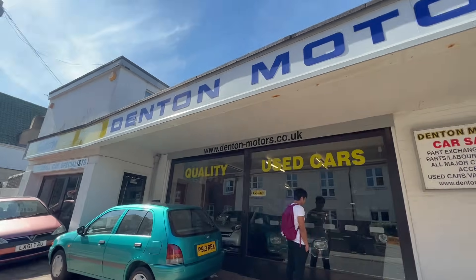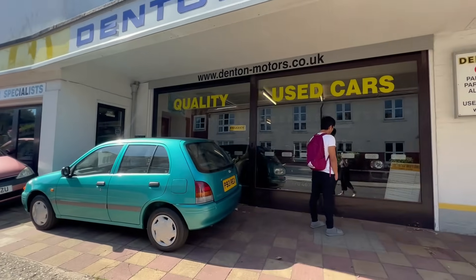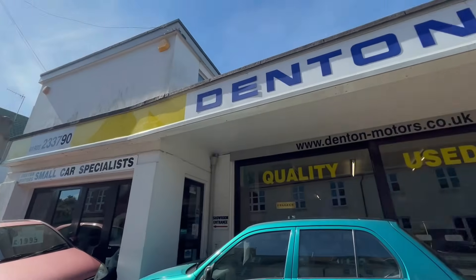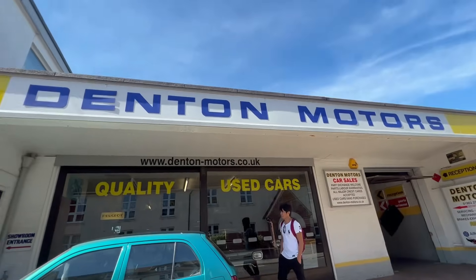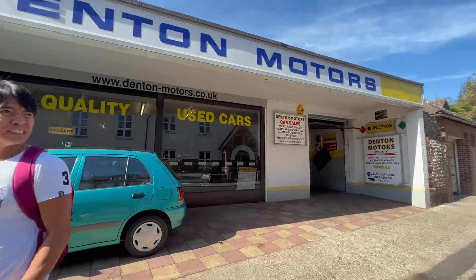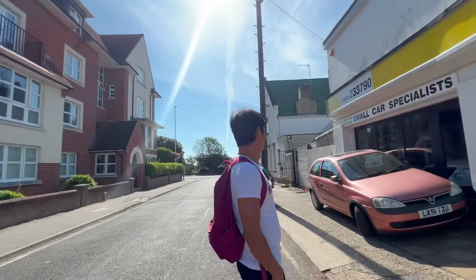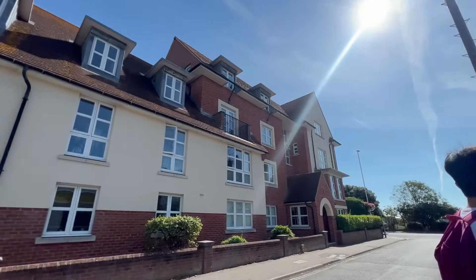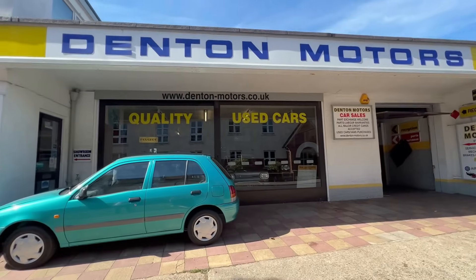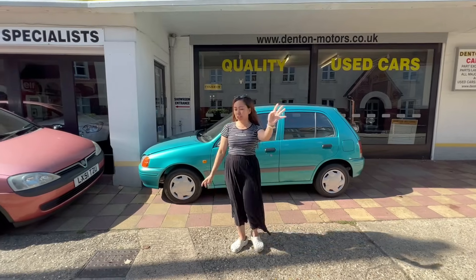So Denton Motors — you know how I found out about this place? My lady told me when I arrived here and asked where to buy second-hand cars nearby, she said go to Denton Motors. And here we are now, kablobs — it's right in the working town center, just a 7-minute walk.